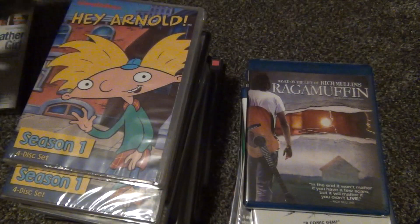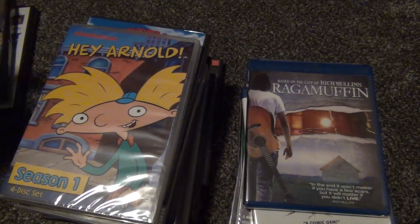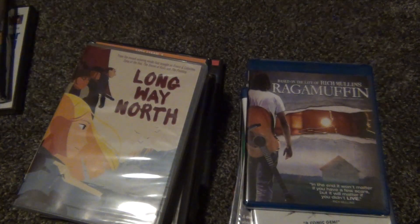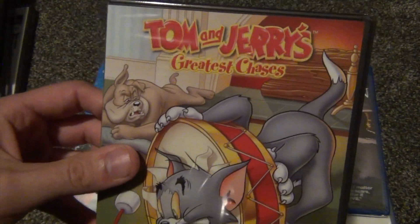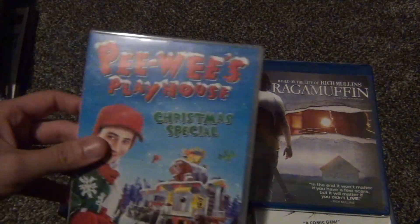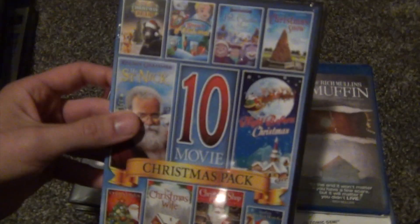We got Weather Girl, Kids Holiday Collection, Hey Arnold Season 1 — a second copy, because what a deal — Superman: The Last Son of Krypton full length movie, Long Way North, Digimon Volume 1, Tom and Jerry's Greatest Chases Volume 2, and Pee-wee's Playhouse Christmas Special.